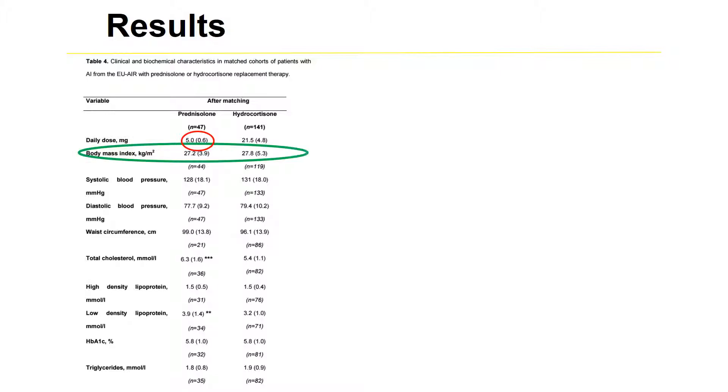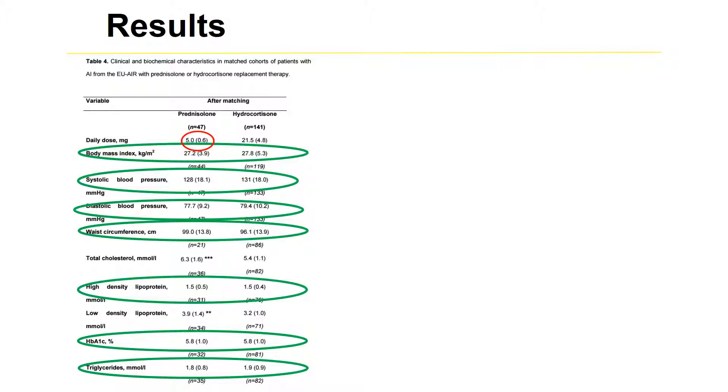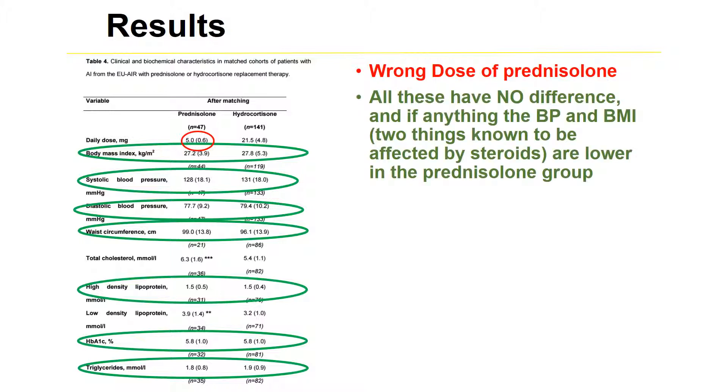Despite the excessive prednisolone dose, BMI was the same — if anything slightly lower in the prednisolone group than the hydrocortisone group. Similarly, systolic and diastolic blood pressure were the same, and again if anything slightly lower in the prednisolone group. In fact, there was no difference in many of the things they measured across the entire study, including HbA1c and triglycerides. So they used the wrong dose and basically found no difference — and if anything, better blood pressure and BMI on prednisolone.